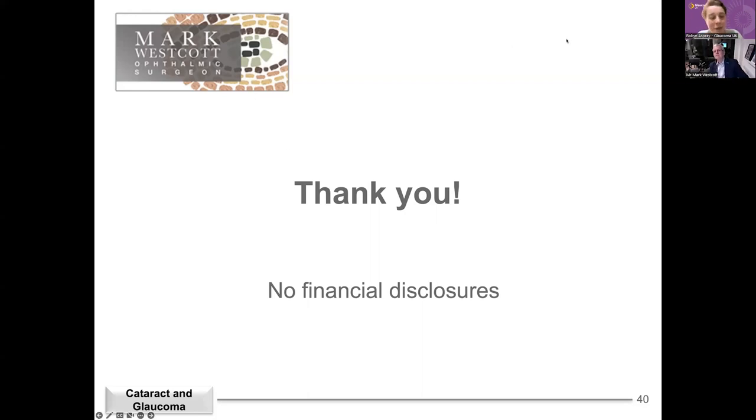A reminder: please do try and keep questions on topic. I'll share helpline details for questions not around glaucoma and cataracts. We don't have anybody's medical notes, so please keep questions general rather than very specific. One person has asked: I have both cataract and glaucoma — which is likely to be causing the blurred vision I'm experiencing?